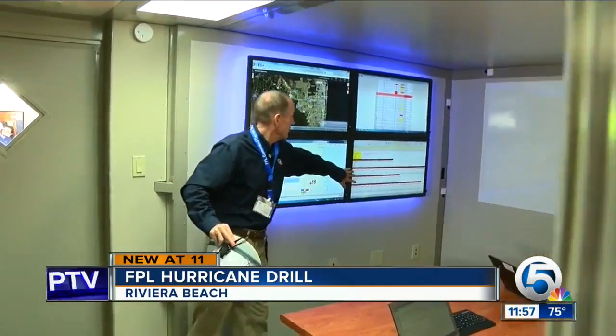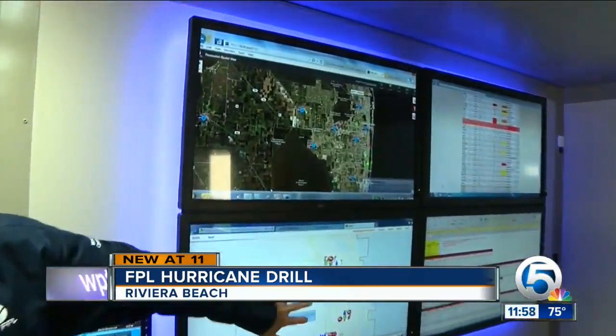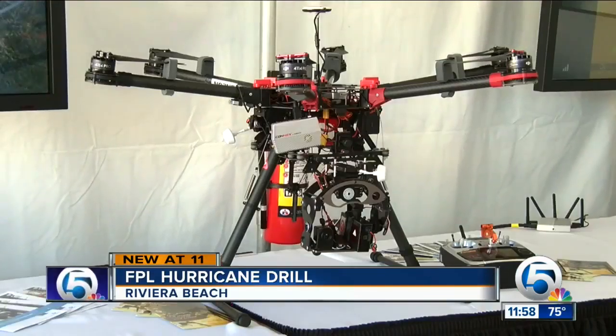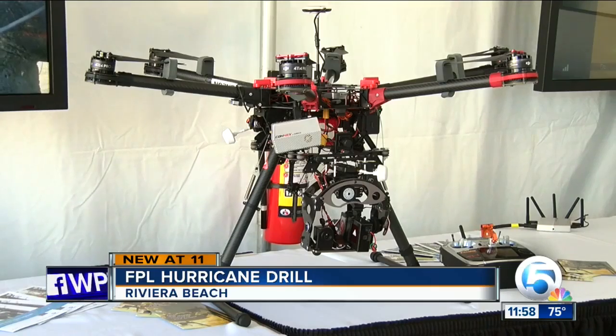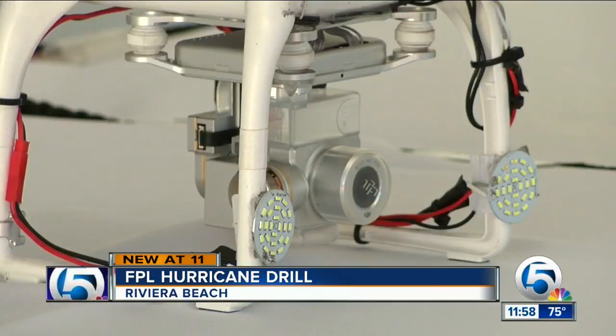Crews prepared to roll out trucks and bring in a mobile headquarters to mimic how they'd respond during a worst-case scenario. This year, they are also preparing to use drones — new this year — to help survey storm damage. The drill takes employees through what to do immediately after the storm passes.